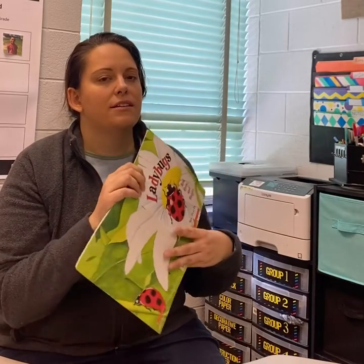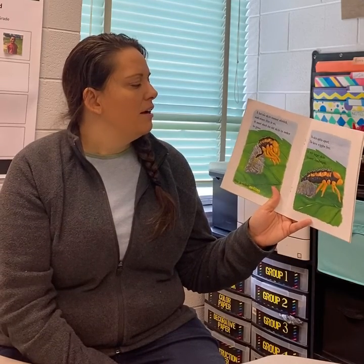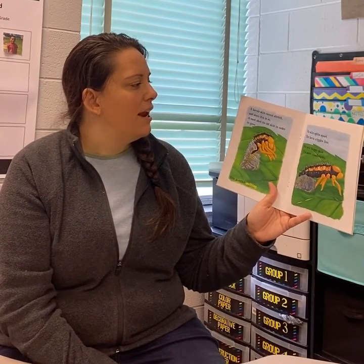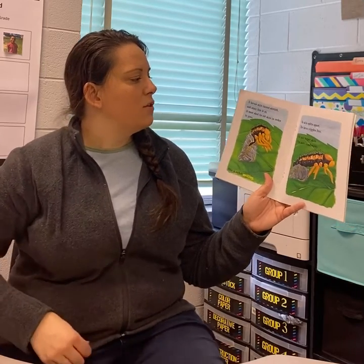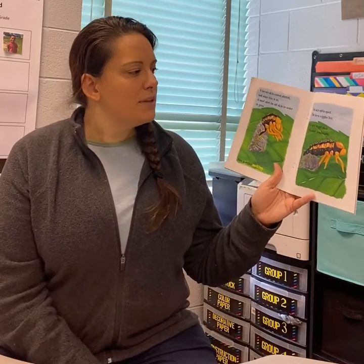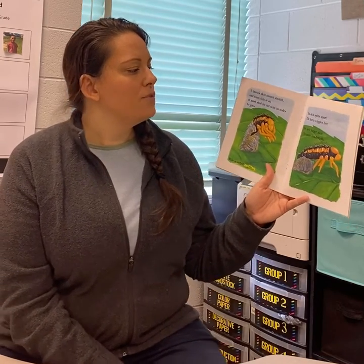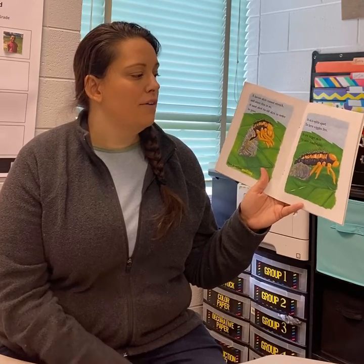Very similar to the caterpillars when they hatch out. A larva's skin cannot stretch and since this is so, it must shed its old skin in order to grow. Its skin splits apart. The larva wiggles free. Its new, larger skin fits more comfortably.